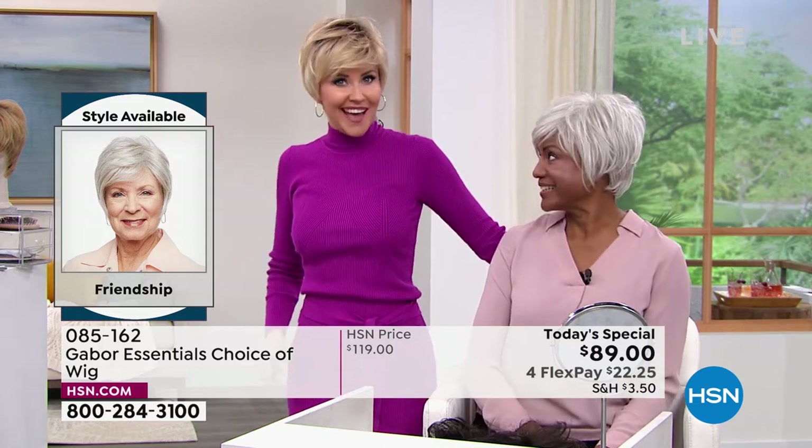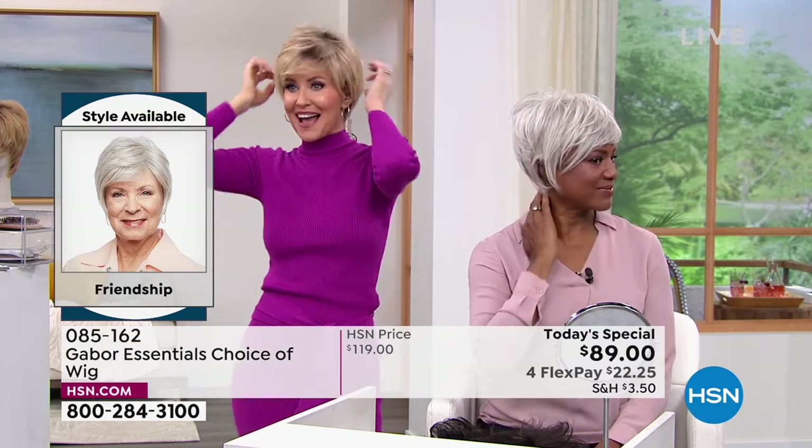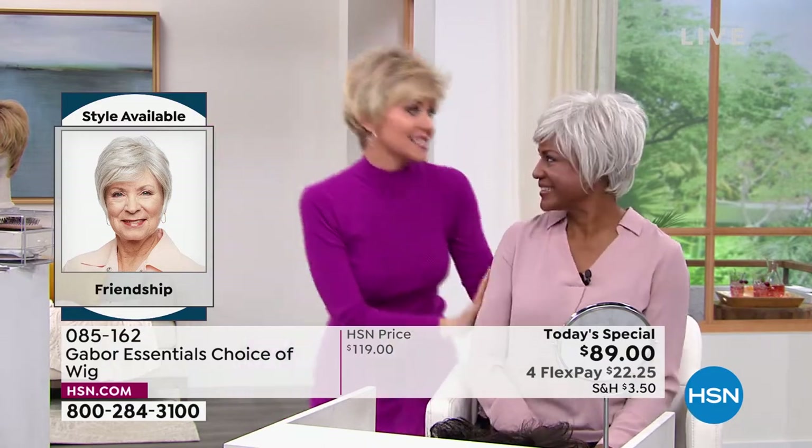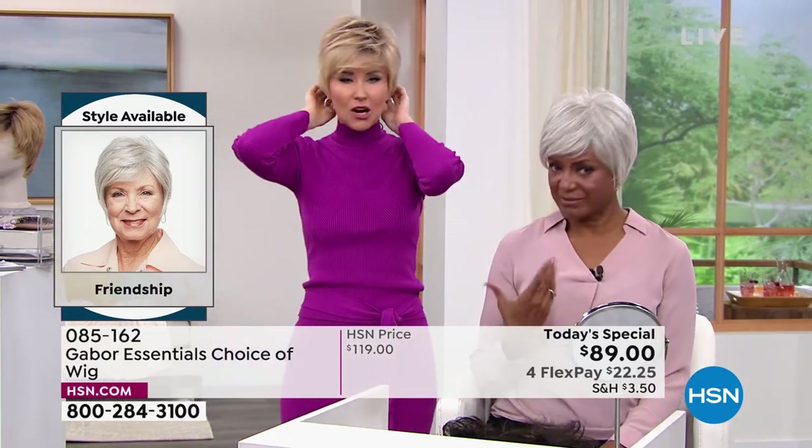I'm going to give you the name Sue. Sue's spunky and she's sassy, and it took me about 30 seconds to turn into Sue. I just had to come in because it changes the look — it completely changes your countenance when you've got great hair.